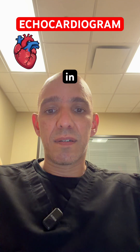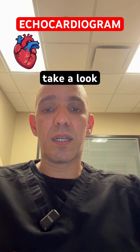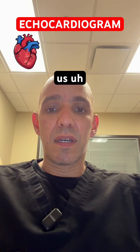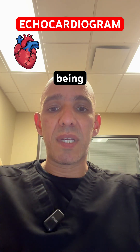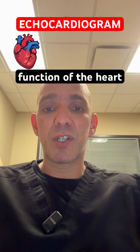They are well-versed in taking great pictures, so the cardiologist can take a look. And what that test tells us basically gives us quite a bit of information about your heart, the most important being the ejection fraction, which is essentially the pumping function of the heart.